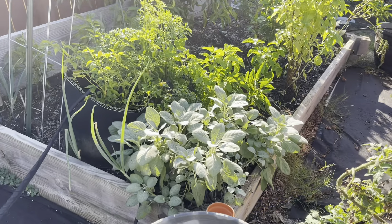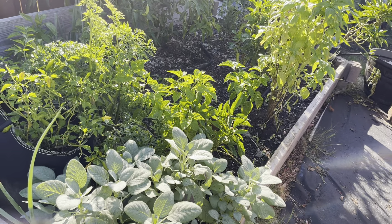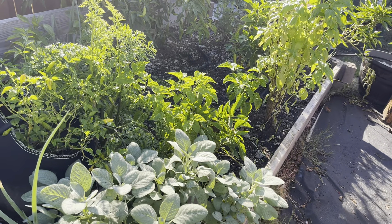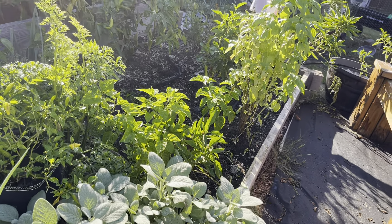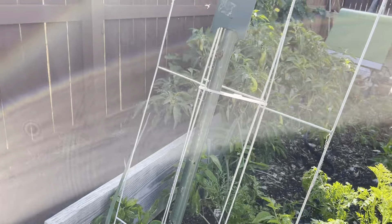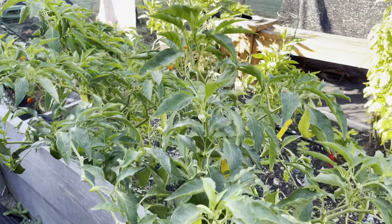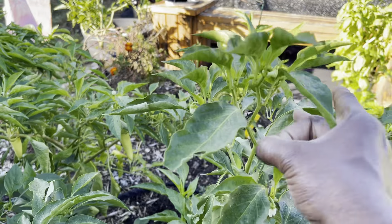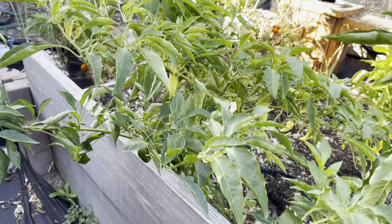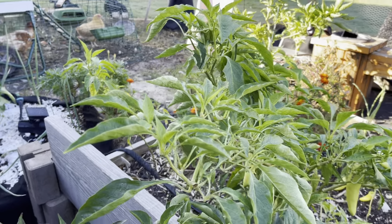My sage is doing very well. I pulled some and actually froze it instead of dehydrating it, and it smells awesome and it is still beautifully green. I still have peppers doing very, very well. I actually came through and stripped the plants of all the peppers the other day and gave all of those away. You guys know that I jarred up peppers.